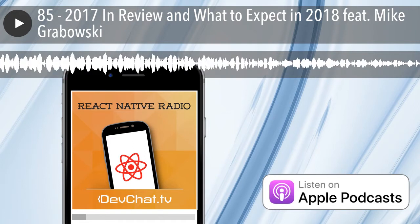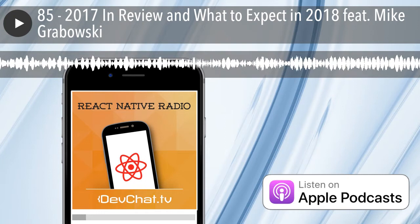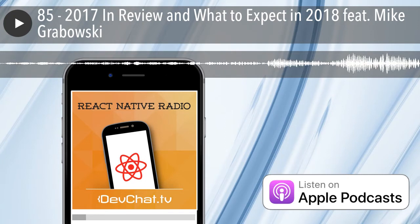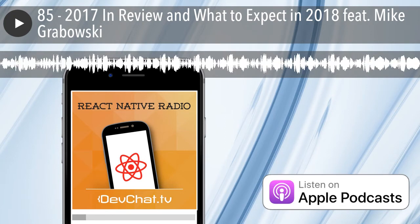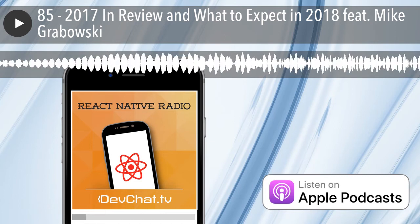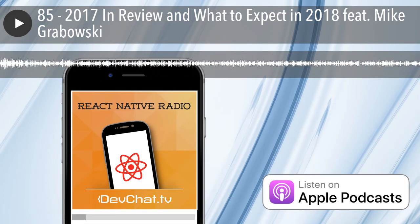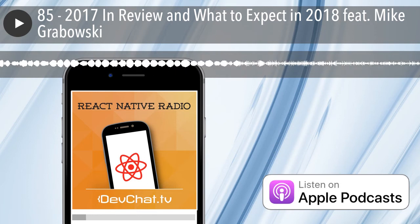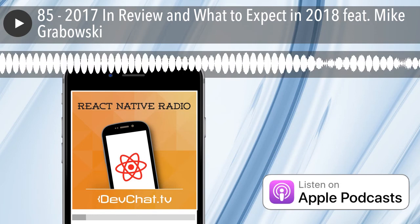That kind of ends this episode of React Native Radio. Thank you, Spencer, and thank you, Mike, for coming on. Thanks for having us. This wraps up episode 85 of React Native Radio, the first episode of 2018. Thank you for listening and we'll see you next week.